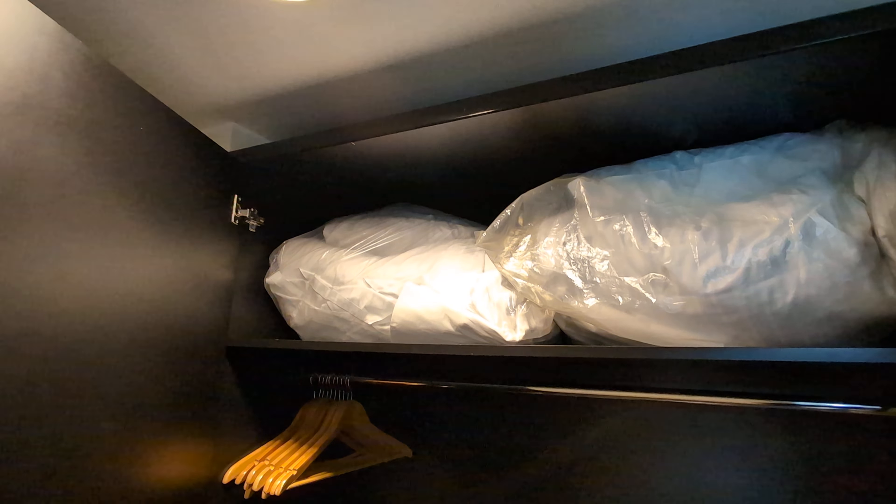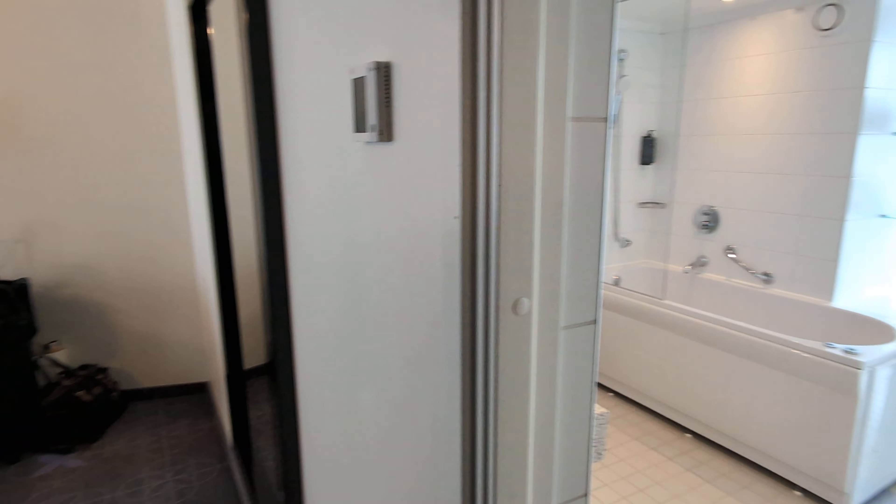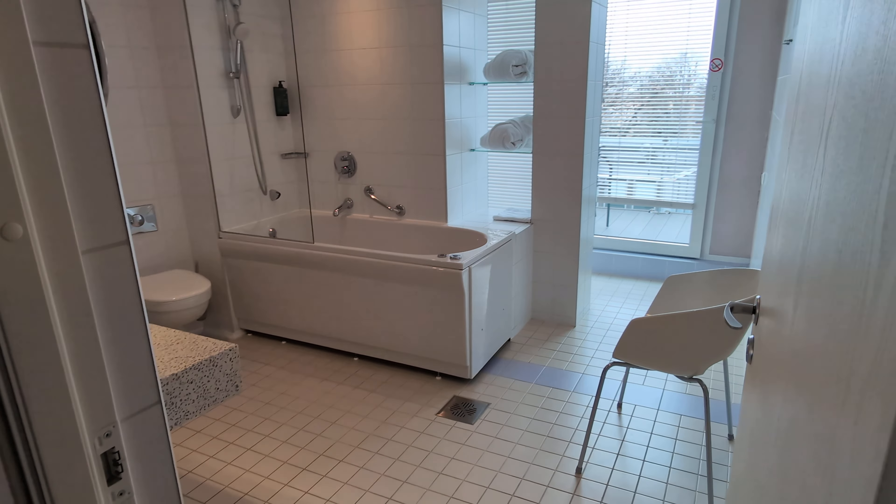Of course you have an in-room safe, and then you have some closet space here — a luggage rack, hangers, and extra blankets and pillows. I guess somebody can sleep on the sofa, so they're going to fit three or four people here.